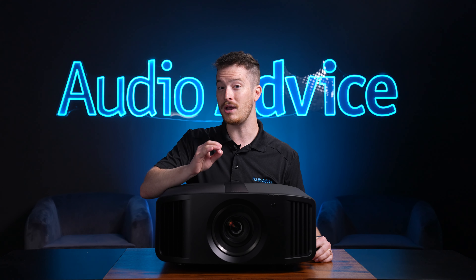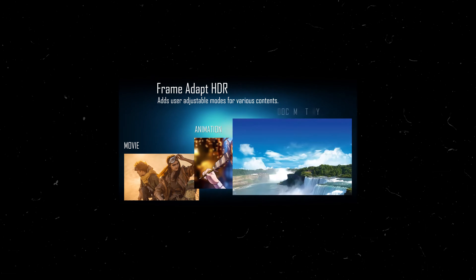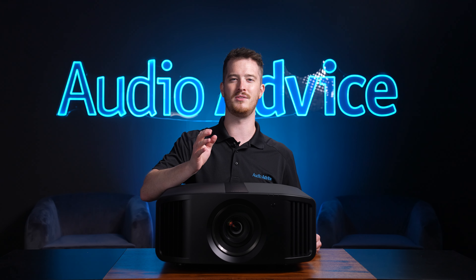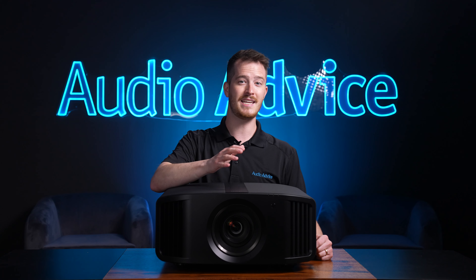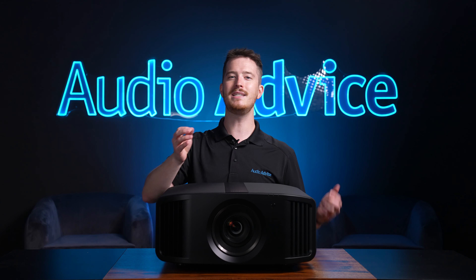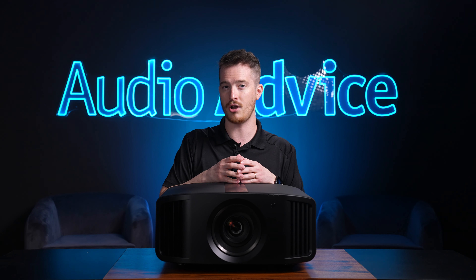JVC came out with what is called Frame Adapt HDR. Their software looks at the incoming signal frame by frame and changes the tone mapping dynamically by analyzing the HDR10 data. The cool part about Frame Adapt HDR is that you can greatly improve how any HDR system works if you know the true light output the display can deliver. With the Home Theater Optimizer, you can input the size of your screen and, using a table, the software in the projector knows your throw distance based on the zoom setting, so it can perfectly match the incoming HDR10 data to your system.